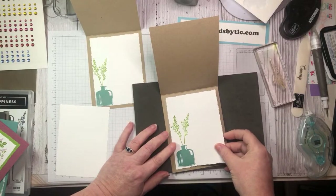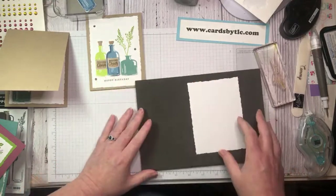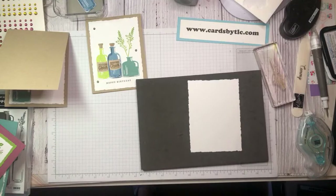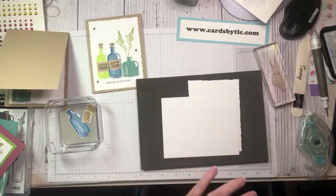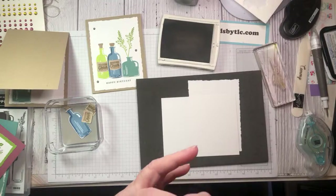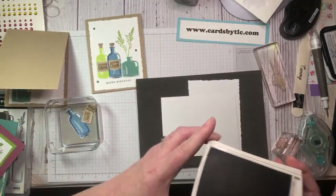Luckily we have two sides to our card stock! Now we're going to work on decorating the front. Let's start with the left side. I'm going to show you quickly what I did — even though I've pre-cut everything. I'm coming in with crumb cake to stamp our two labels, then coming in with early espresso.